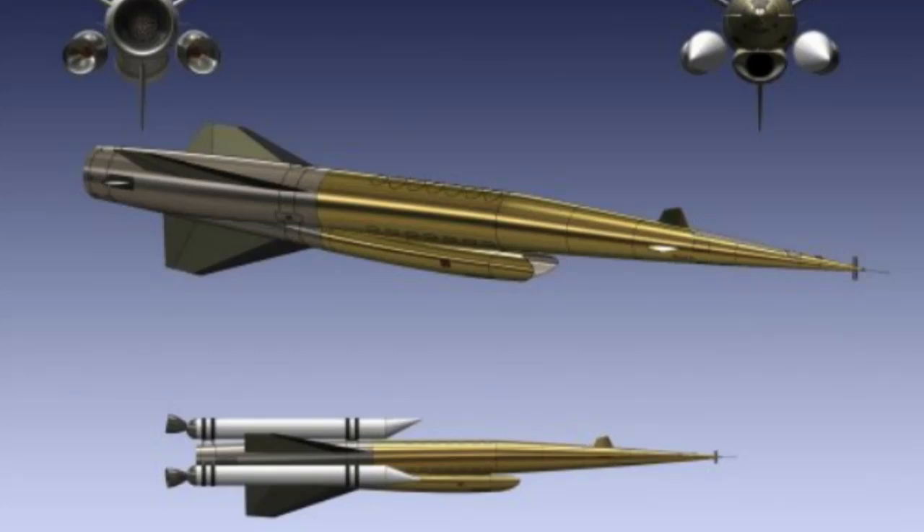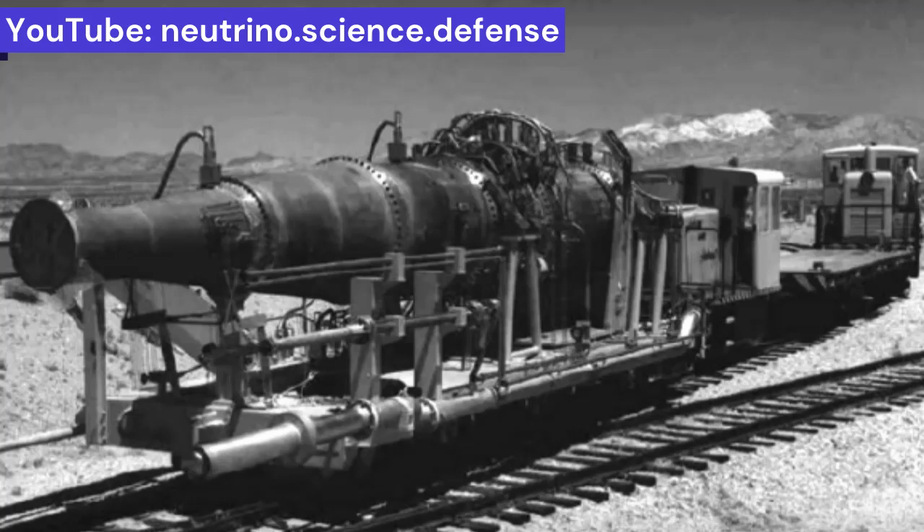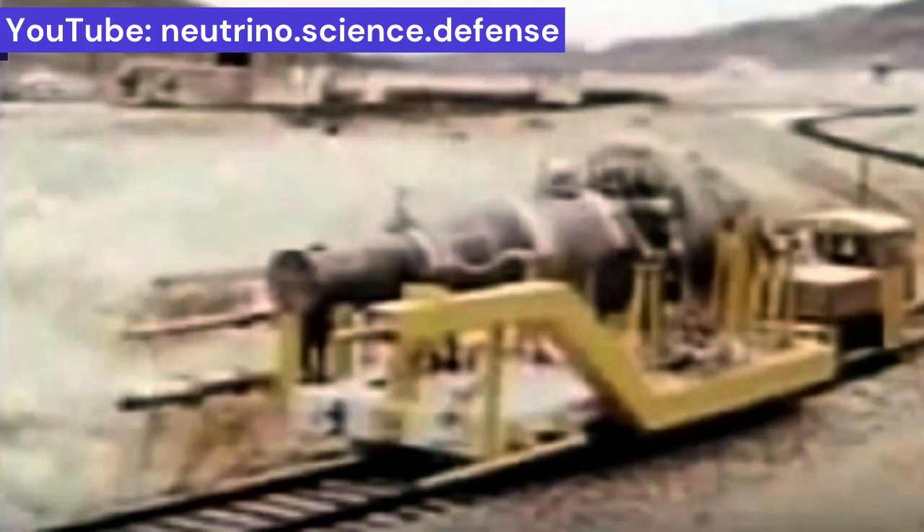There were at least two major obstacles. First, designing a nuclear reactor that could withstand extremely high temperatures without being too heavy or too large to become airborne is difficult. Second, finding a way to flight test the system safely is a challenge. U.S. scientists did develop a working nuclear ramjet engine. Although tests on the ground proved successful, radiation was a major problem. The reactor had no shielding to contain radiation, as that would have made the already locomotive-sized engine even larger.